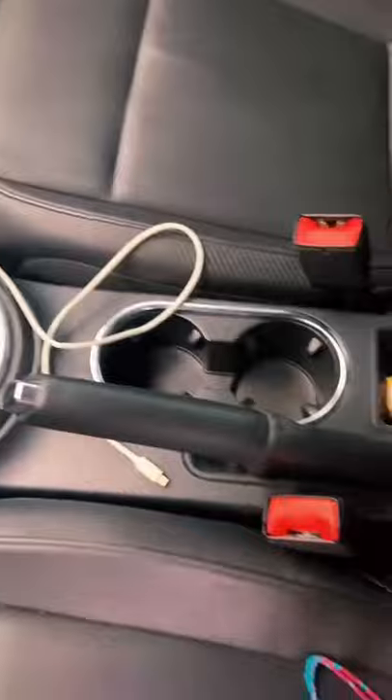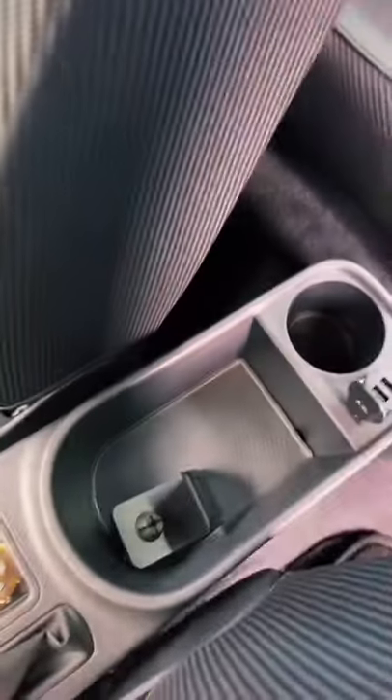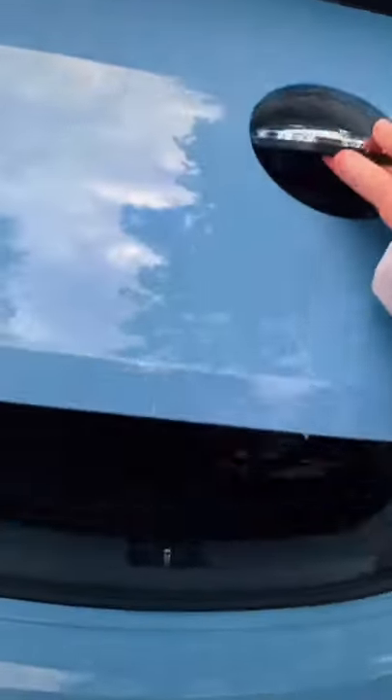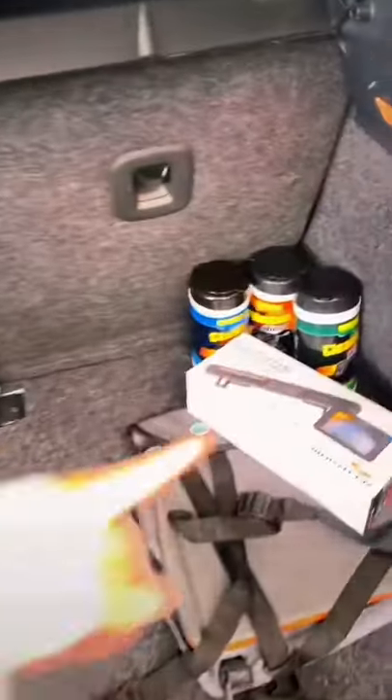The LED lights are under every seat — back, front, everywhere. They're better at night. Then the gear shift, the safety brake, there are three cup holders, and then this big slot right here. To open it you have to push it and pull it up. It's pretty empty — just cleansing wipes, a backup camera, and my dog's seat.